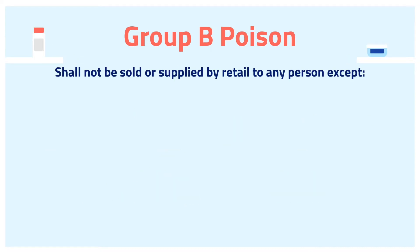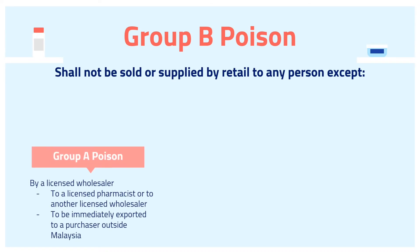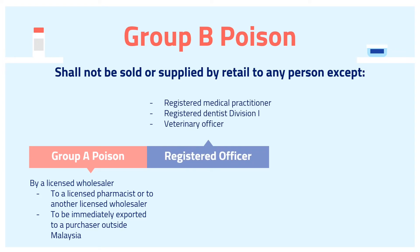Group B Poison shall not be sold or supplied by retail to any person, except where the sale or supply of such poison, if it had been a Group A Poison, is by a licensed wholesaler to a licensed pharmacist or to another licensed wholesaler. Otherwise, by a licensed wholesaler to be immediately exported to a purchaser outside Malaysia. An exception applies to a registered medical practitioner, registered dentist division 1, or veterinary officer selling, supplying, or administering such poison to his patient or client for the purposes of medical, dental, or animal treatment only.